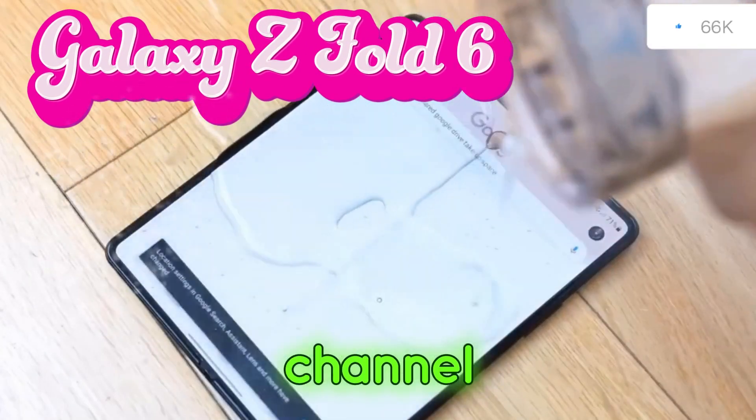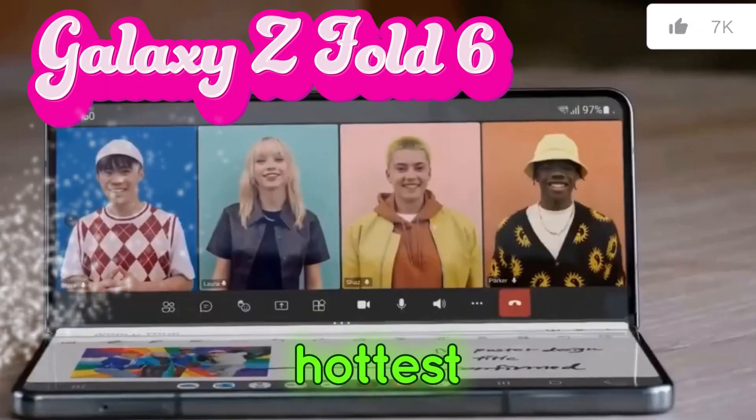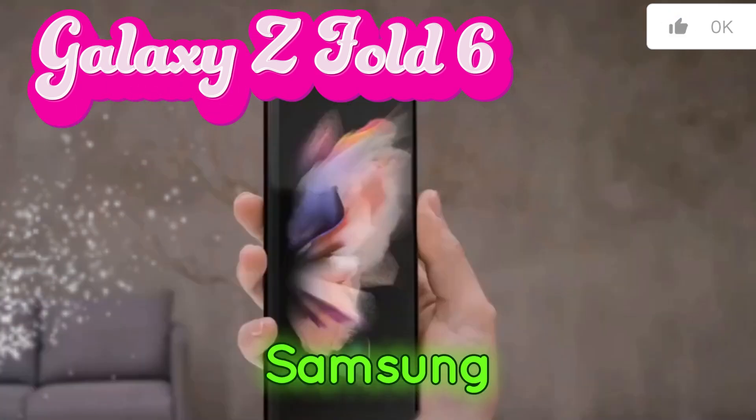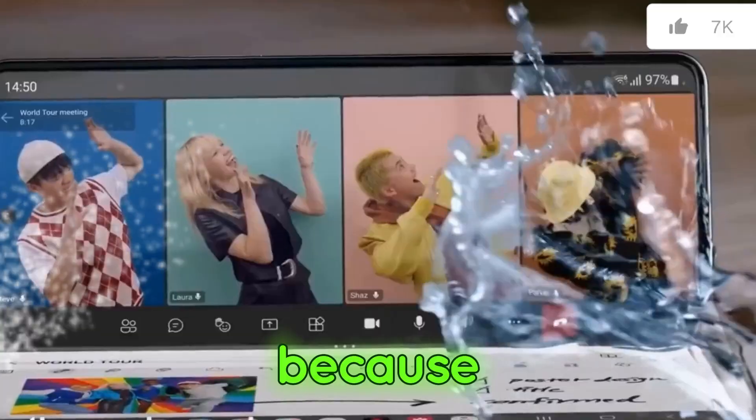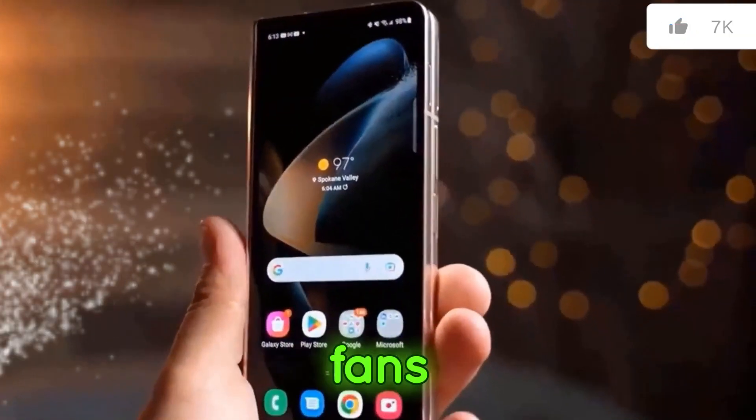Hey everyone, welcome back to the channel. Today we're diving deep into the hottest leaks surrounding the upcoming Samsung Galaxy Z Fold 6 and Flip 6. Buckle up because things are about to get incredibly exciting for foldable phone fans.